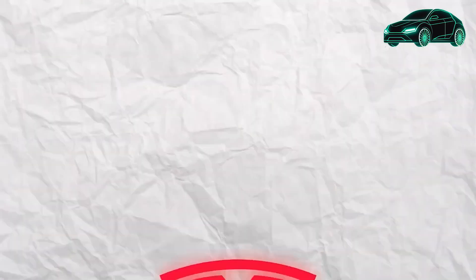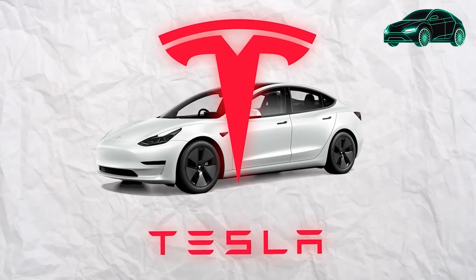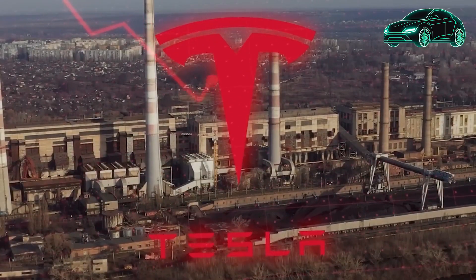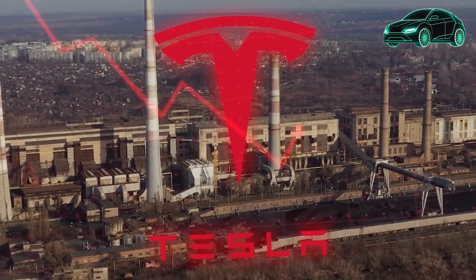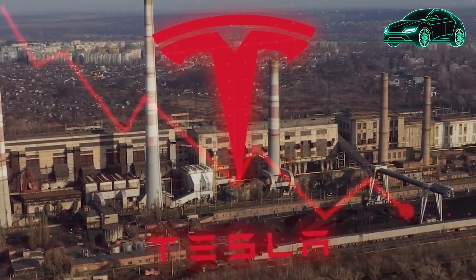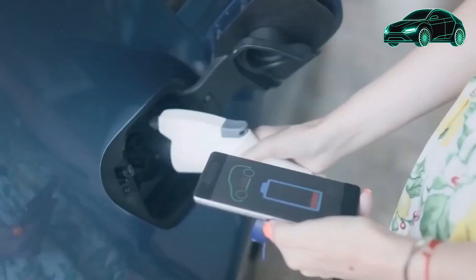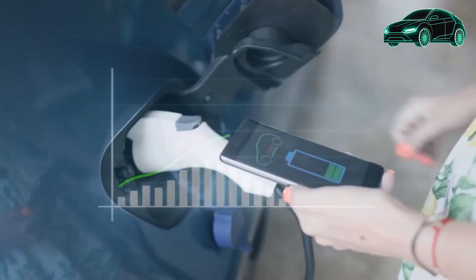As the video wraps up, we extend our gratitude for watching. If you enjoyed the content and want to stay updated on the electric vehicle revolution, please remember to subscribe to the Electric Vehicle Revolution channel. Your support is highly appreciated. That concludes today's review. Stay tuned for more car-focused content, and don't forget to subscribe.